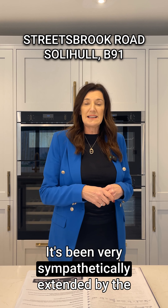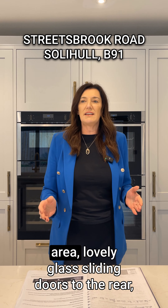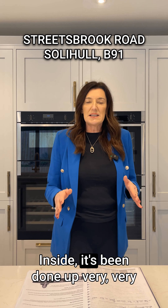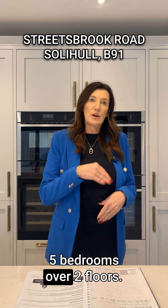It's been very sympathetically extended by the current owners to create a huge breakfast kitchen dining area, with lovely glass sliding doors to the rear onto a really good garden. Inside it's been done up very nicely to a really good standard — five bedrooms over two floors.